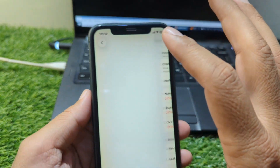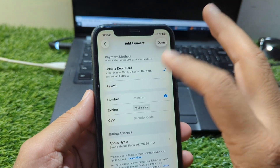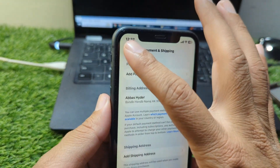If updating the card doesn't work, remove the payment method entirely and add it again. Many users have solved the problem simply by deleting the old card and re-entering their details from scratch.